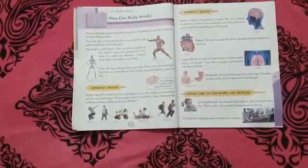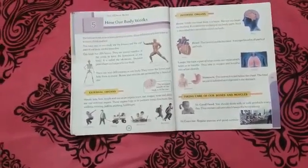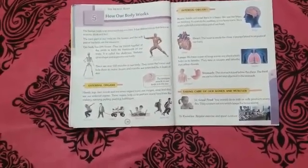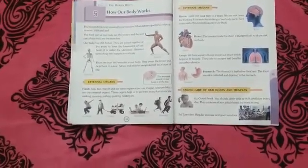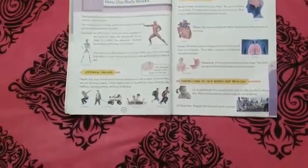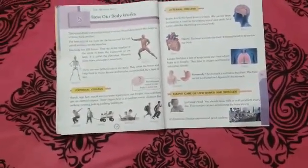Our body has hard parts and soft parts. The hard parts are called bones and the soft parts of our body are called muscles.